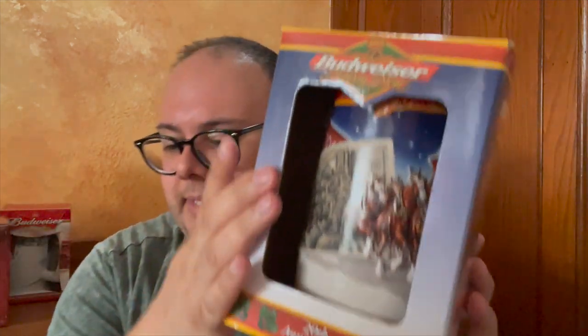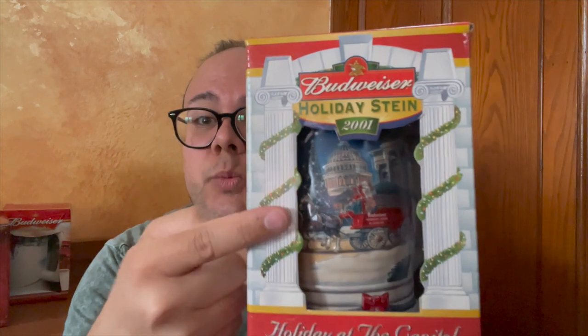Next up is a duplicate — I have a bunch of duplicates. I won't go into them further, but that's one of the years I have two of. I also have a second 2001. That's exciting.